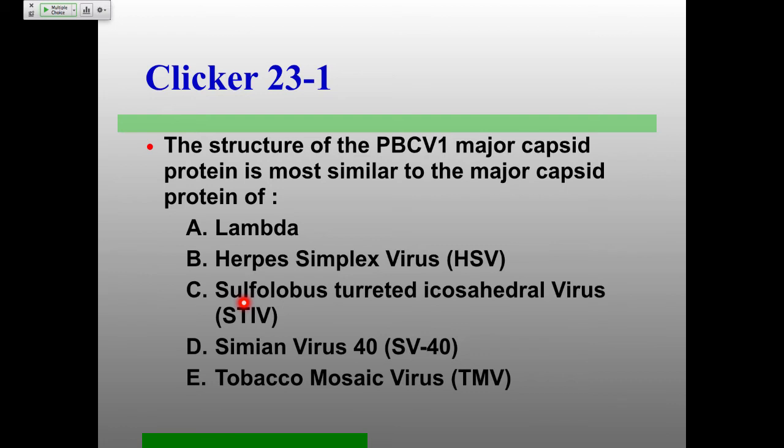Clicker question: the structure of the PBCV1 major capsid protein is most similar to the major capsid protein of — lambda, herpes simplex virus, Sulfolobus turreted icosahedral virus, simian virus 40, or tobacco mosaic virus?